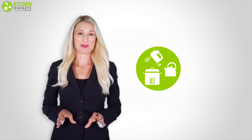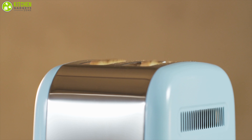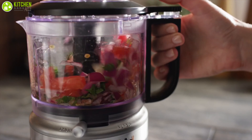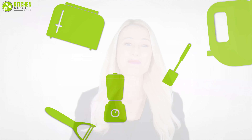At Kitchen Gadget Zone, we are food enthusiasts and love to play with different kitchen tools. We test, analyze, and research innovative kitchenware and gadgets to create a shopping guide for every category based on price, quality, feature, and user feedback. Our goal is to create a proper shopping guide so that our viewers can make the best choice.